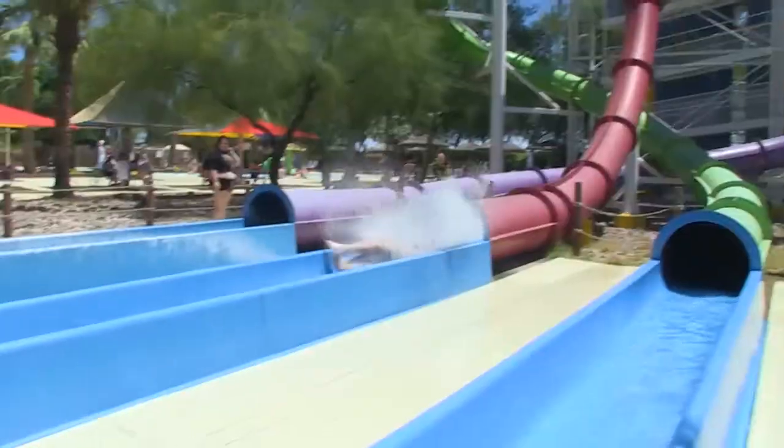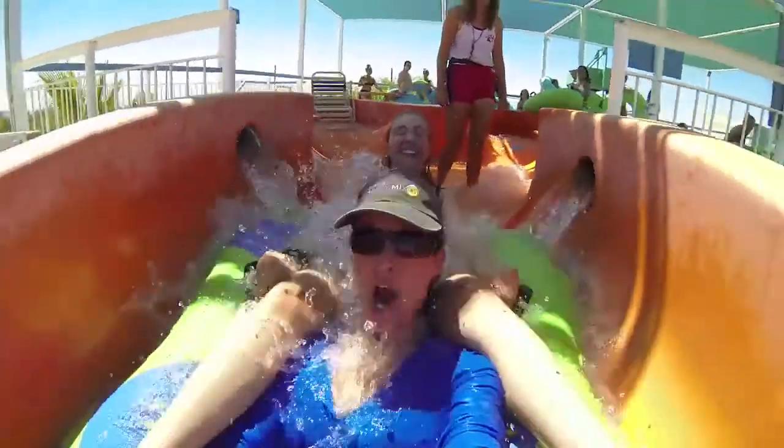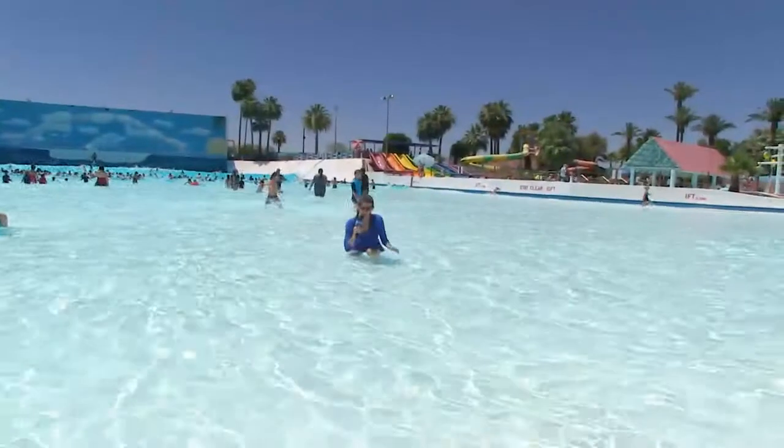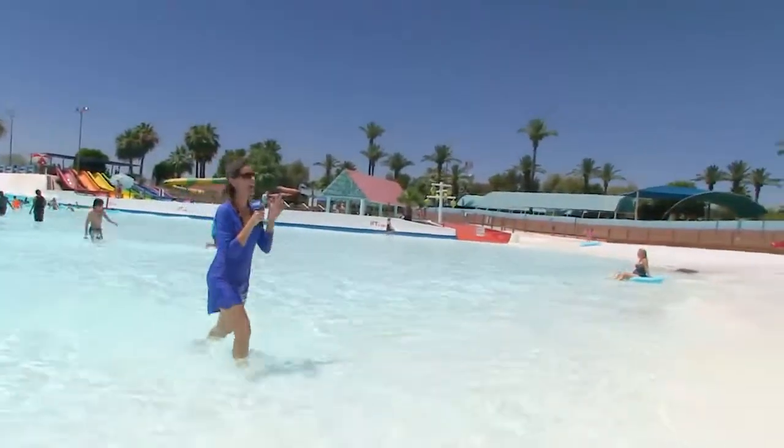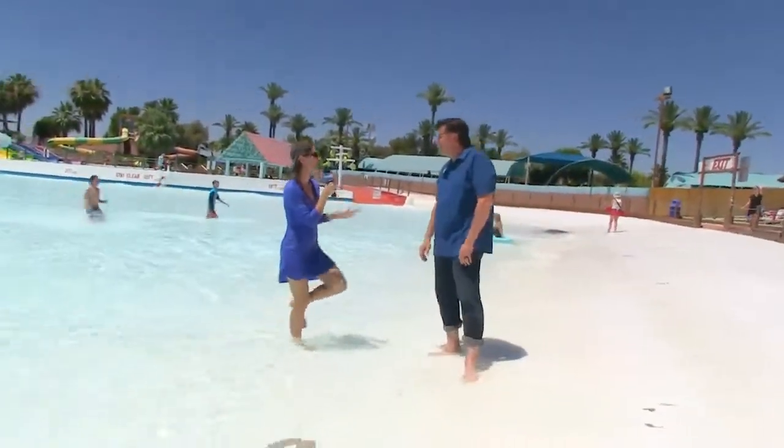The water here is really clean, so let's go talk to someone about how they keep it that way. Oh my gosh, look at all this clean water! Steve, tell me how Big Surf gets the water so clean.